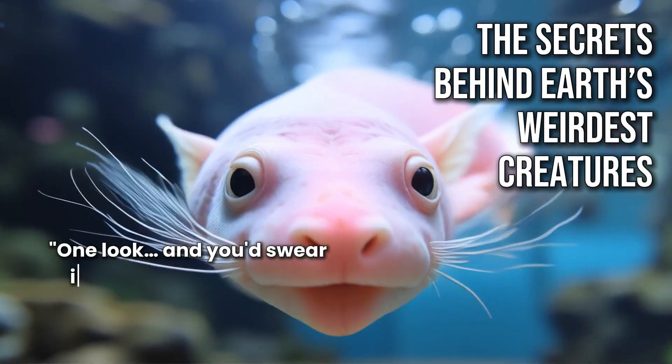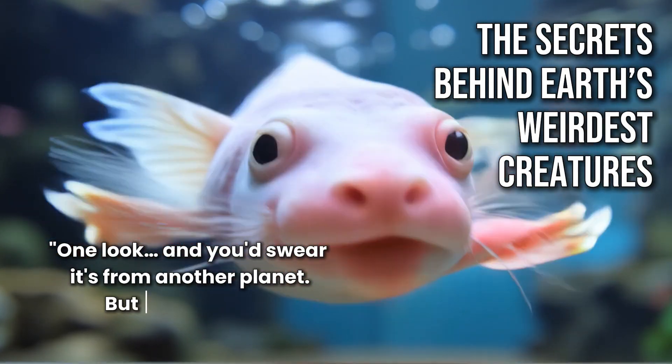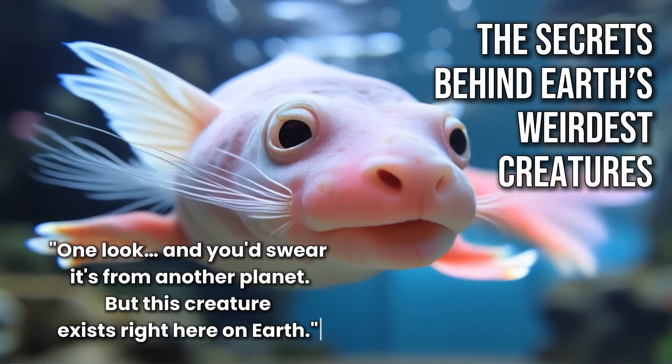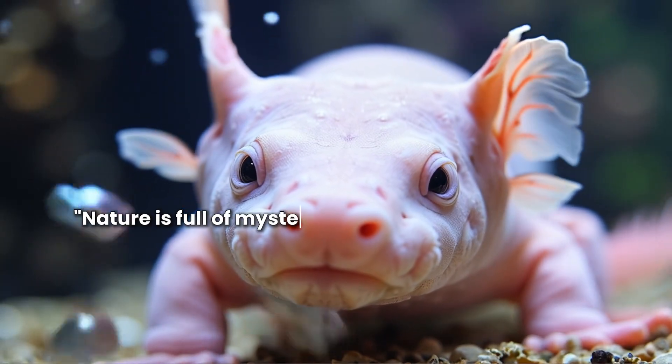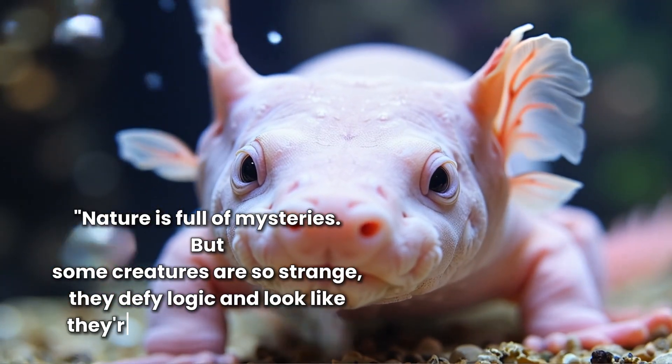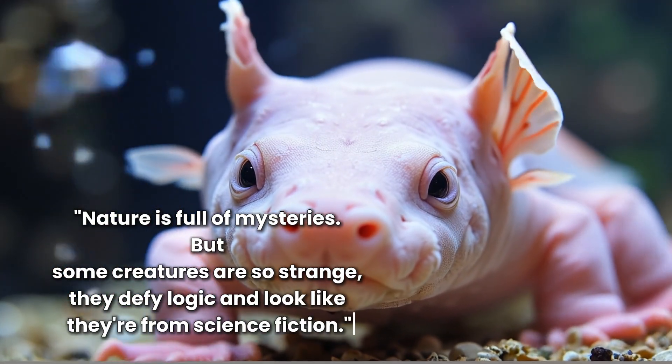One look and you'd swear it's from another planet. But this creature exists right here on Earth. Nature is full of mysteries, but some creatures are so strange they defy logic and look like they're from science fiction.